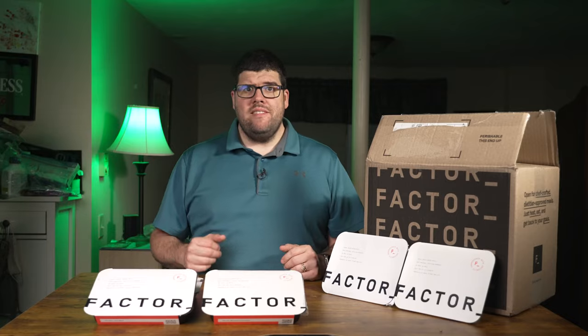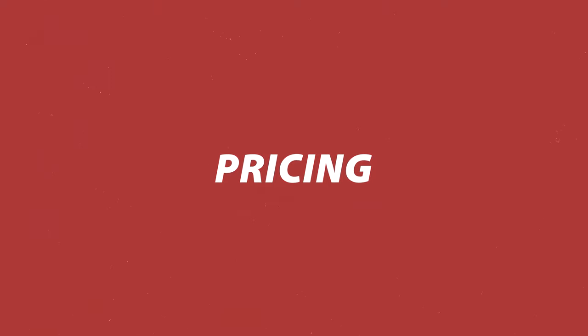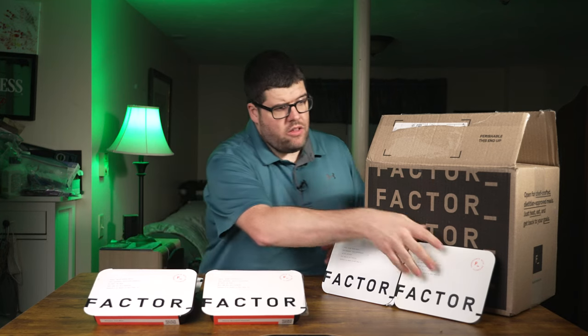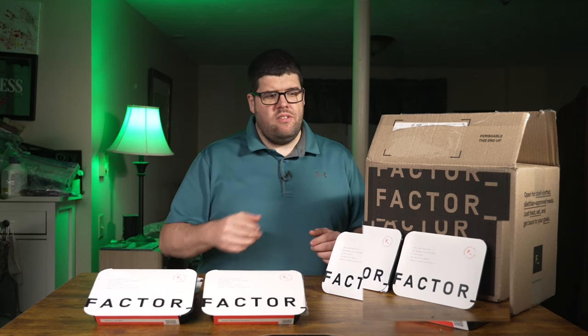Factor 75 was founded by a personal chef making quality meals accessible beyond professional athletes and the wealthy. Their mission is to help people eat and live better, focusing on organic and ethically sourced ingredients. Meals range from $10.99 to $15 each depending on the plan. I opted for the six-meal plan, which also has an $11 shipping fee. The pricing feels reasonable considering the time it saves from shopping and cooking. I haven't had issues with customer service yet, but I've heard Factor's team is responsive and helpful.